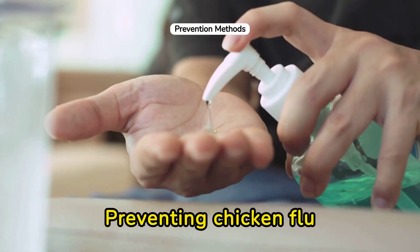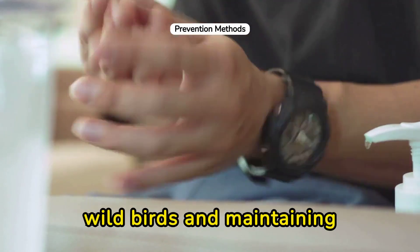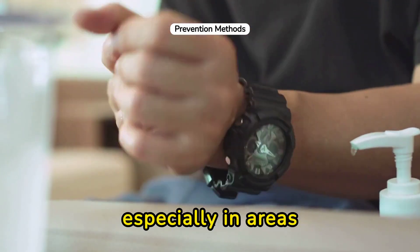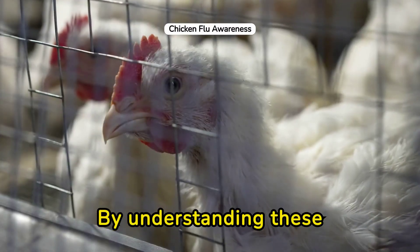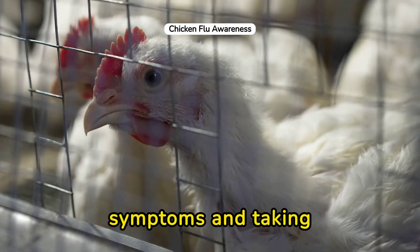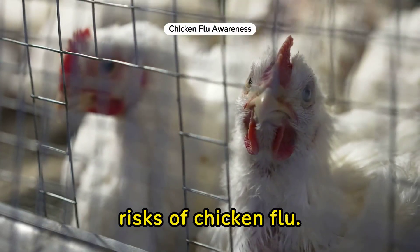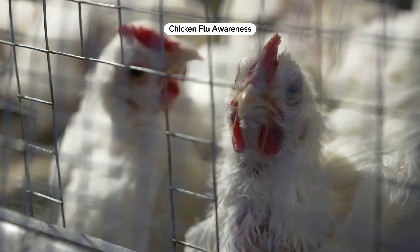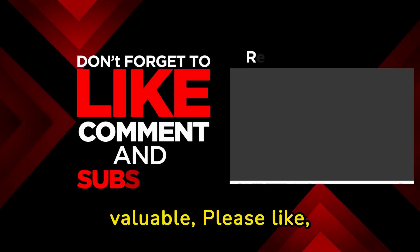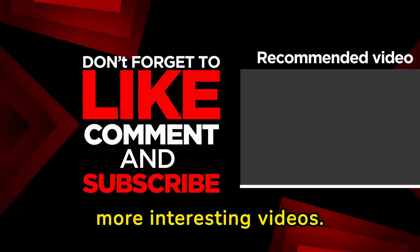Preventing chicken flu involves avoiding unprotected exposure to wild birds and maintaining good hygiene practices, especially in areas prone to avian influenza. By understanding these symptoms and taking preventative steps, we can protect ourselves and others from the risks of chicken flu. Thank you for tuning in and stay healthy. If you find this video valuable, please like, share, subscribe to Physiomedics, and press the bell icon for more interesting videos.